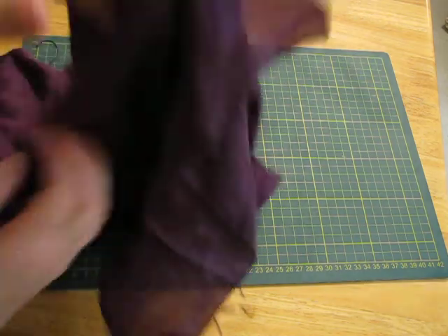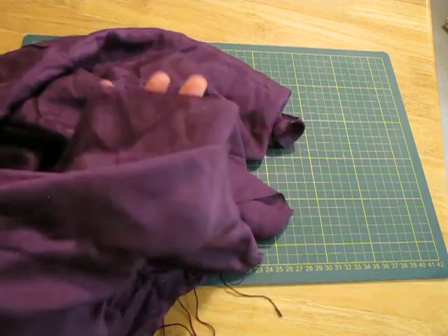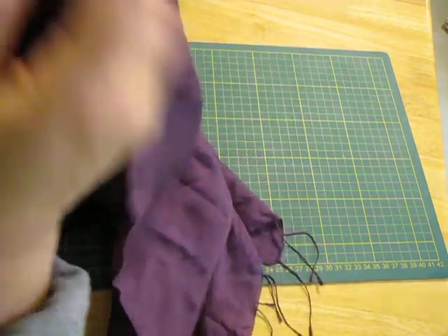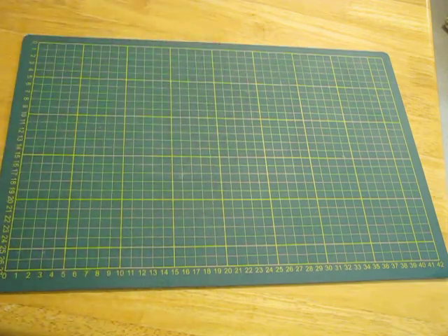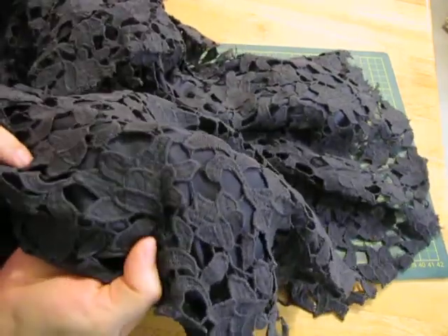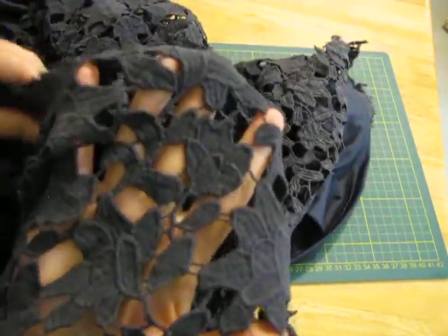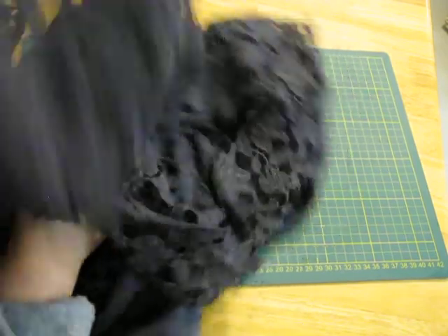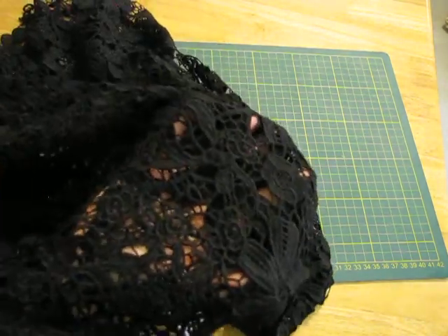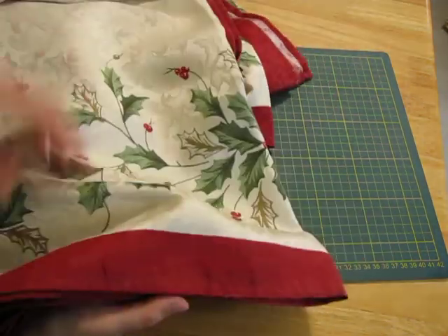I grabbed this scarf - I feel them all and this one felt like saree silk. I love the color of it and it's made in Cambodia so it's very close to saree silk. I also grabbed a really dark gray shirt that's lined, so you've got the gray material and then the gray lace - that'll be really cool to cut out and use. And a black one - I love using the black stuff.